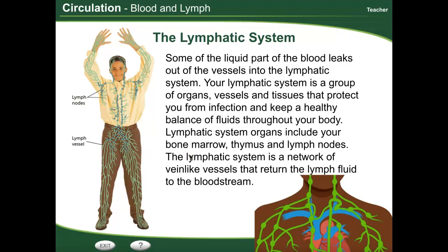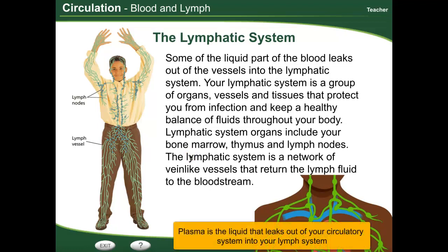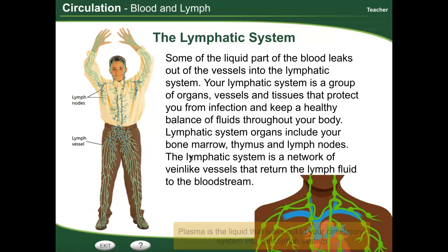As part of this, you also have a lymphatic system. Some of the liquid part of your blood actually leaks out of the vessels into what's called the lymphatic system. The lymphatic system is this group of organs and vessels and tissues that protect you from infection.